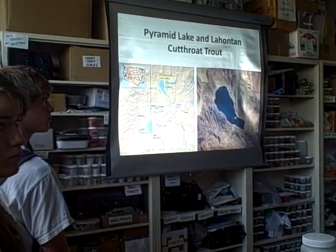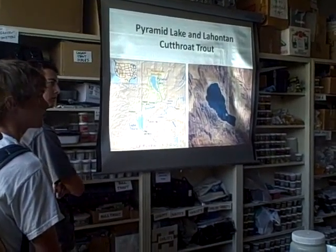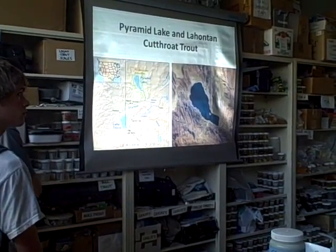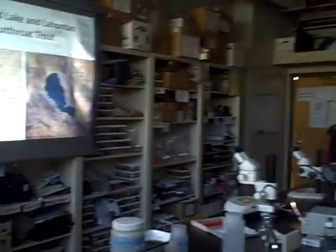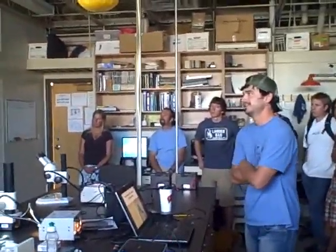Pyramid Lake has Lahontan cutthroat trout that are endemic — the main population is in Pyramid Lake. They used to, and still do, grow to very large sizes, but they were extirpated — basically extinct from this individual lake — in the late 1930s.